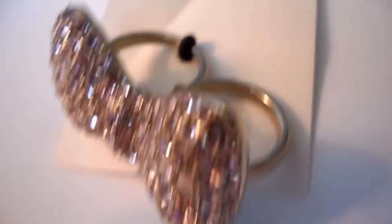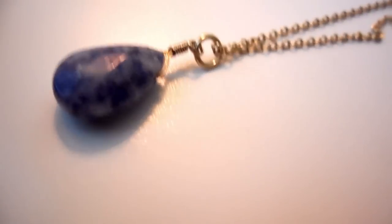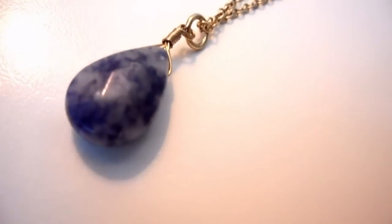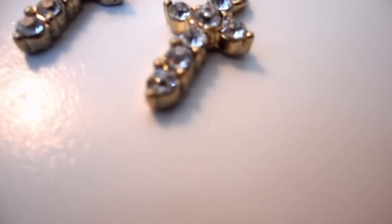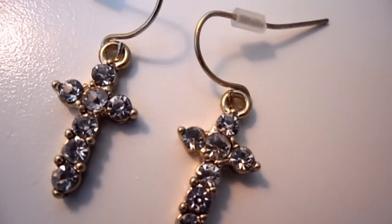What I like about the jewelry that I chose for this haul video is that it goes well with almost every single one of my outfits. It goes well with my casual outfits whenever I just wear a t-shirt and jeans, and it also looks good with all of my dress-up clothes whenever I go out.